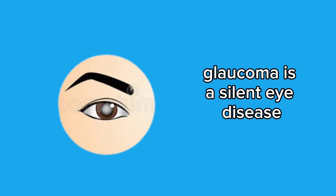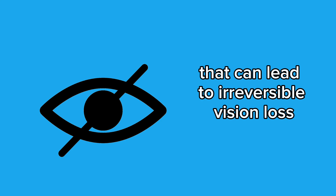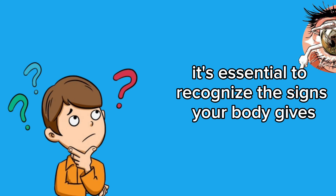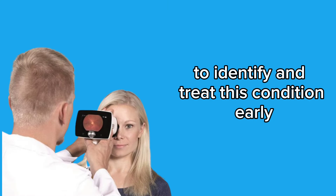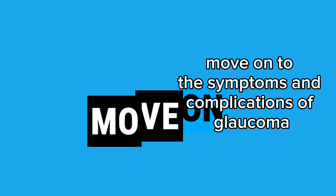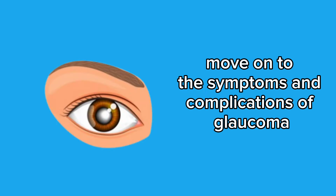Glaucoma is a silent eye disease that can lead to irreversible vision loss if not treated in time. It's essential to recognize the signs your body gives to identify and treat this condition early. Let's now move on to the symptoms and complications of glaucoma.